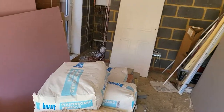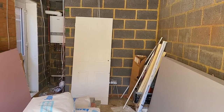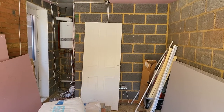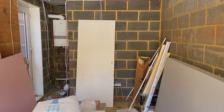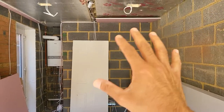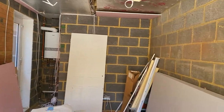I already have the speakers — they're currently sitting in my old cinema, which I've never done a video on and probably never will. That room is currently running a 7.2 setup with Bowers and Wilkins speakers, and they are all going to be coming into this room. Once the room is ready, or as it progresses — maybe once the plasterboards are up and it's all plastered — I'll record another video to show you the progress.